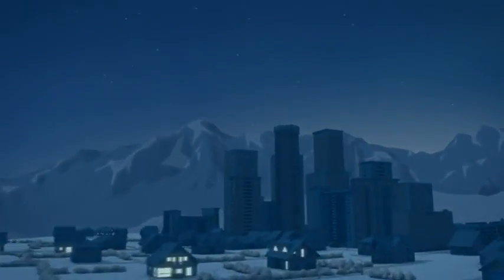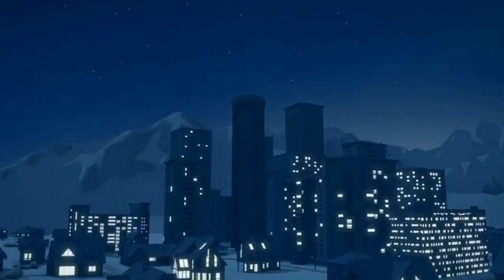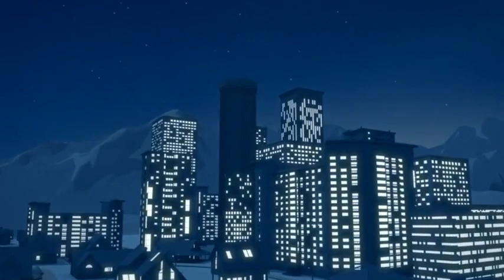Luckily, the wind always blows somewhere in the world. There is no end to the amount of renewable, pure energy it can give us.